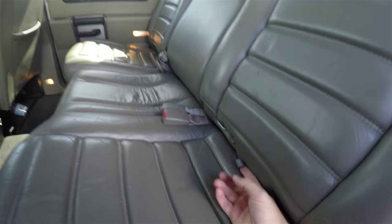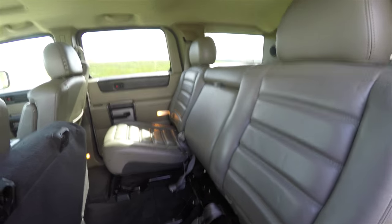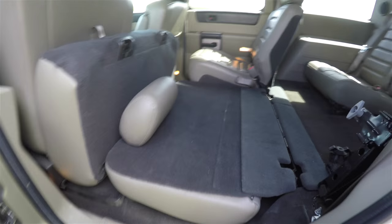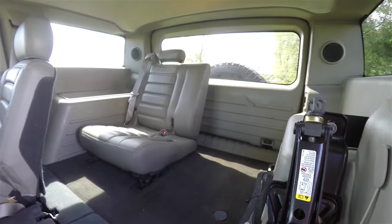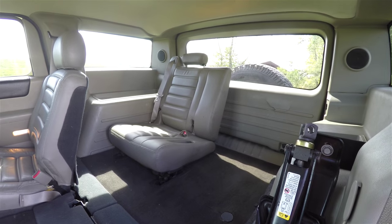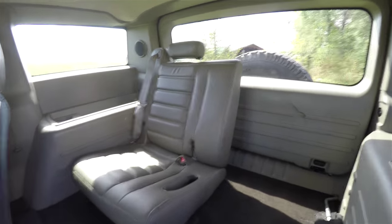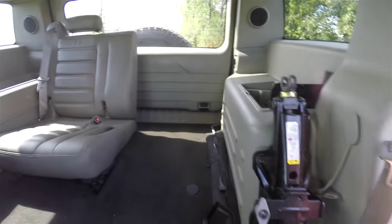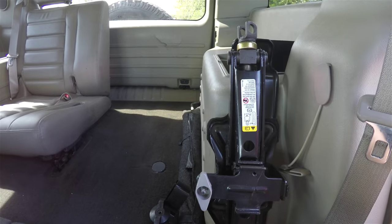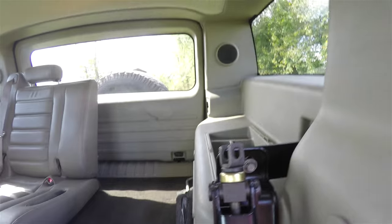To gain access to the third row, just lift up on the seat bottom cushion and pull the seat back forward. This vehicle is unique in that it has a third row seat, but it only seats one passenger and is completely removable. Here you also have jack stowage with jack and tools below.